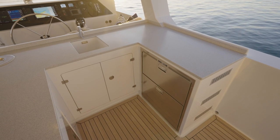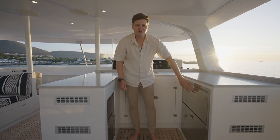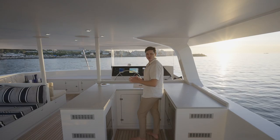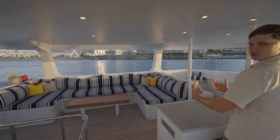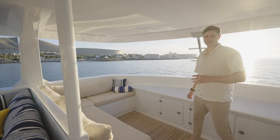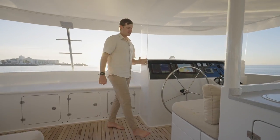Moving to the starboard side of the flybridge, we have a full U-shaped wet bar with a professional hot and cold mixer, an ice maker, dual pull-out fridges, and a Corian countertop. I love the fact that you can face forward whilst your guests are sitting on the U-shaped settee watching you handcraft cocktails. Another very unique space on this flybridge is the U-shaped settee facing forward, which is a great place to have your coffees in the morning whilst underway. One of the more important spaces on the boat is the forward helm station with a bench seat and backrest for four.